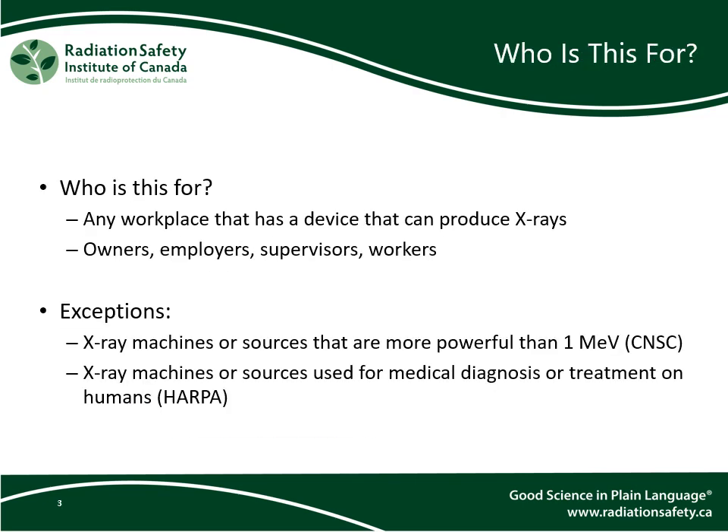This course is aimed at any workplace that has a device capable of producing x-rays. This includes the owners, employers, supervisors, and workers at these workplaces. Two categories of exceptions are x-ray devices capable of producing x-rays with energies greater than 1 MeV, which will be regulated by the CNSC, and x-ray devices intended to be used in the diagnosis or treatment of humans, which are regulated under the Healing Arts Radiation Protection Act.